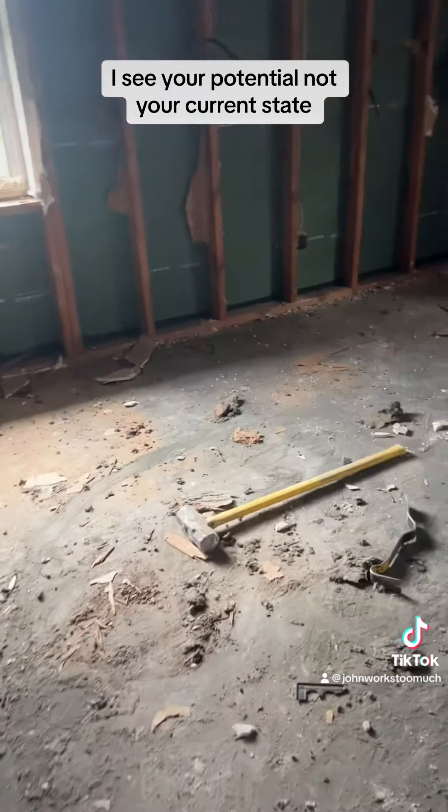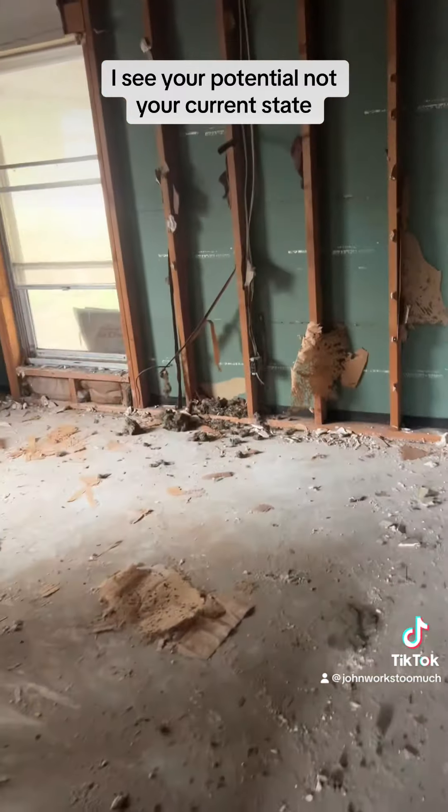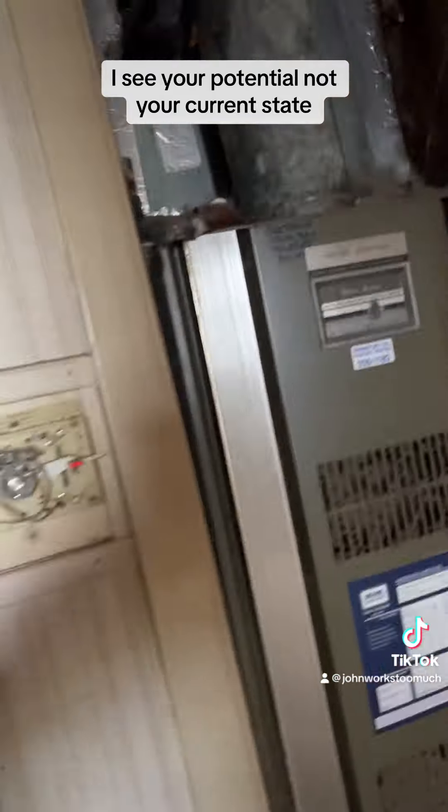And then probably let this be a bedroom that has bathroom access. And then there's a pretty good size closet and another bedroom. So now you know.